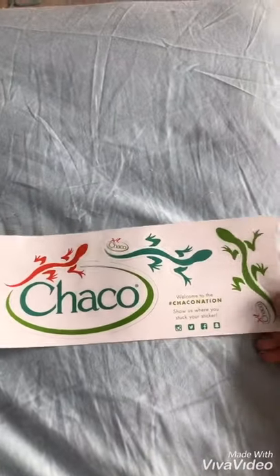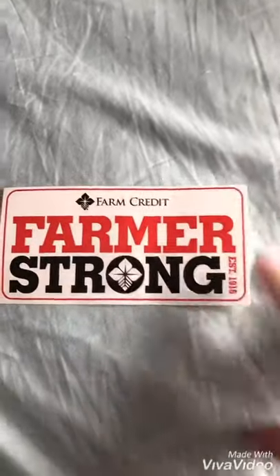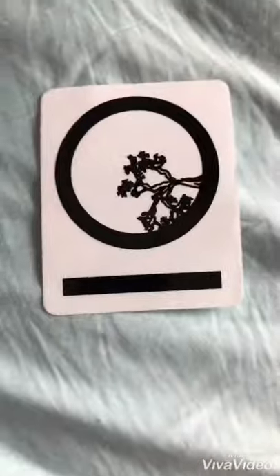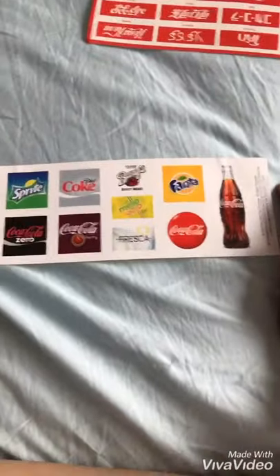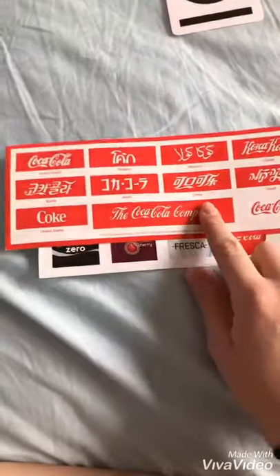So this is my Choco stickers — just a couple lizards and they're really cool. I got this one from Farmer Strong and from Credit, really cool. This one's from Ten Trees, and I got a blue, a red, and a black one. I also got multiple Coca-Cola stickers in different languages.